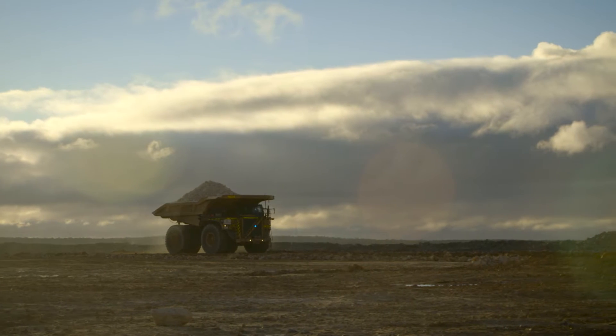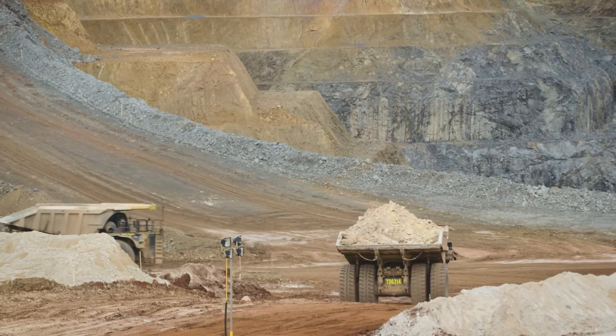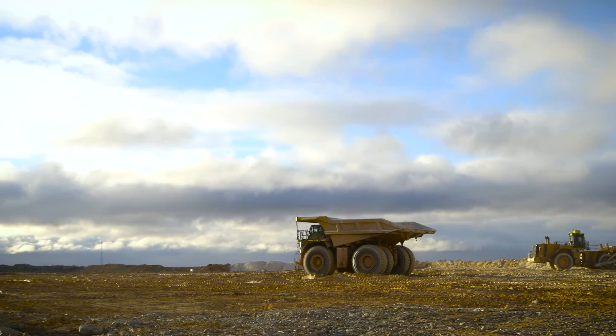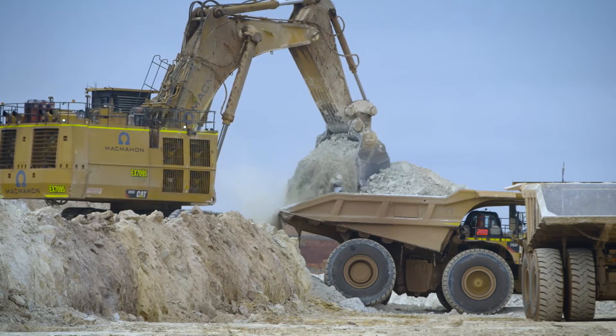In the region we have two operating mines, one at Sunrise Dam and then Tropicana here, and we're located in the Great Victorian Desert. It's largely a Caterpillar fleet that we've got here and pretty much a Caterpillar ancillary support fleet. We do have a long and historic relationship with CAT. We value the fact that the product is known and understood within our business.